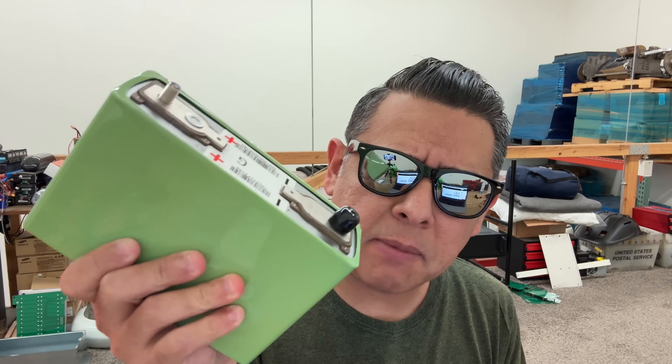Hey there. How's it going? If you haven't paid attention, then you might see that I'm promoting these batteries here.